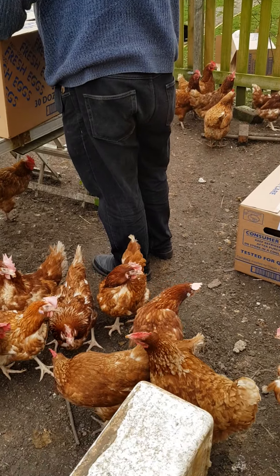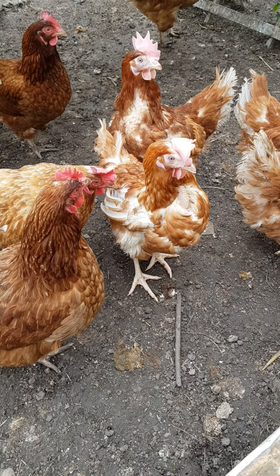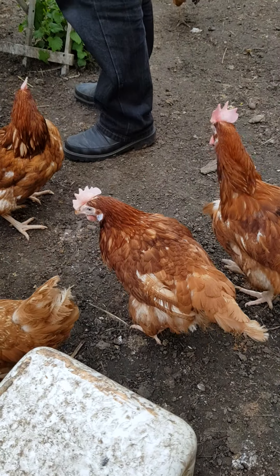So we got 15 today, and you can see the difference — the bright red combs of the hens that have been with us longer compared to the very pale combs of the new arrivals. See, very, very pale.